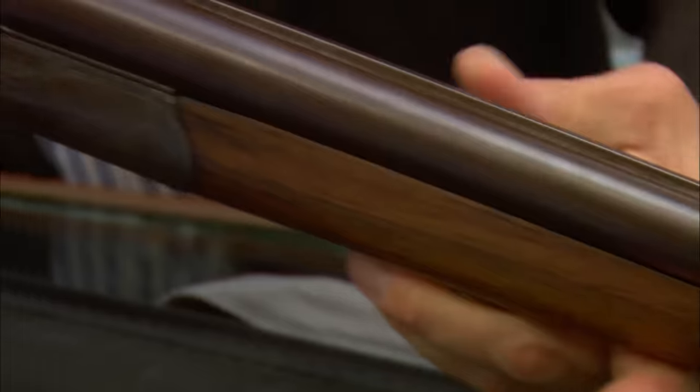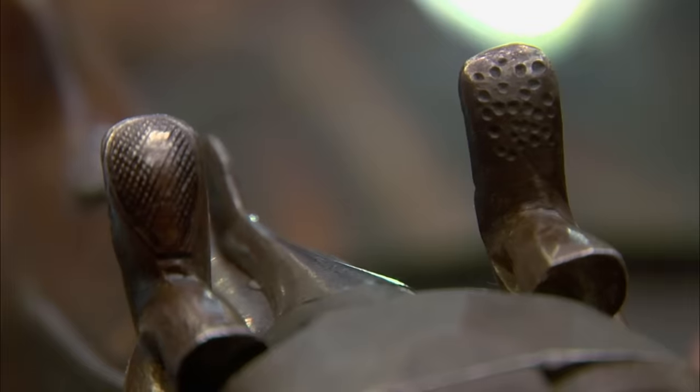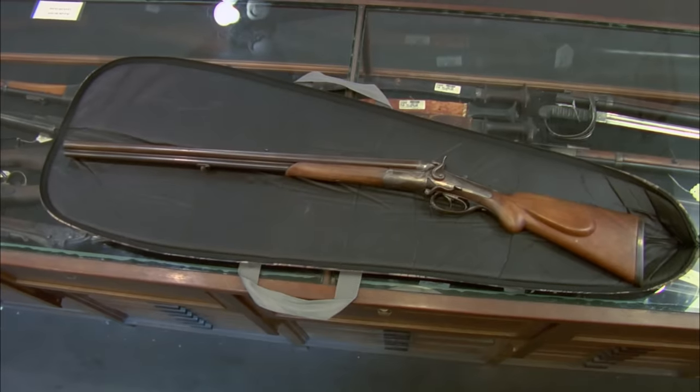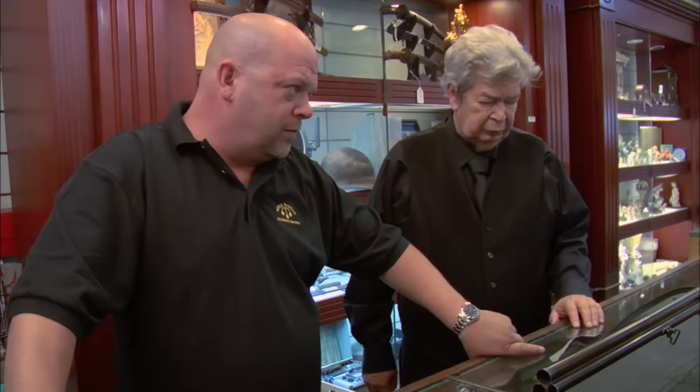Drillings are very popular with the collecting community, and when they're in original condition and un-messed with, they're really something beautiful to see. As far as the age goes, based on the design — the hammers, the side release — this is probably an 1890 to 1891 vintage gun. This particular gun, if it was in superior condition, would be $1,500 to $3,500. However, at this condition, with this damage and missing parts, we're looking at maybe $300 or $400.